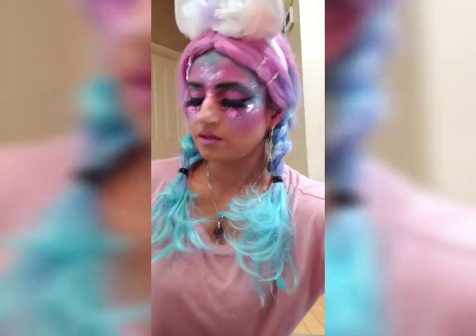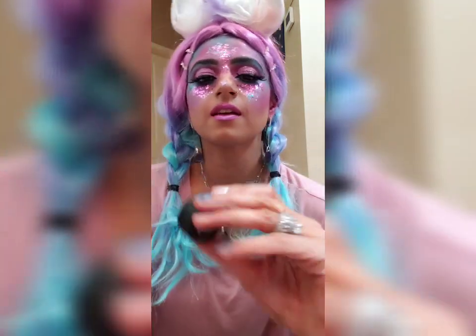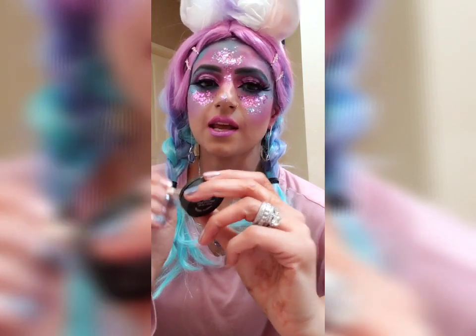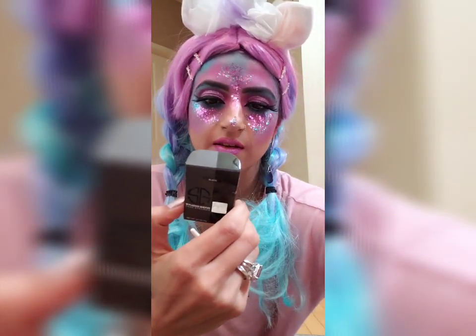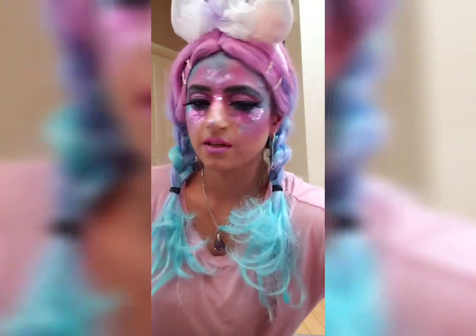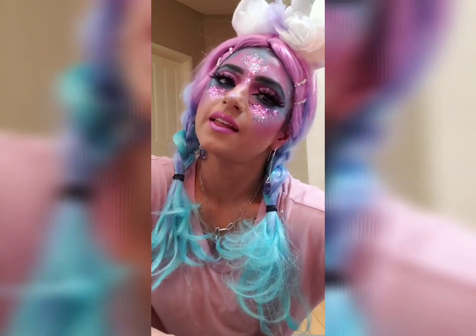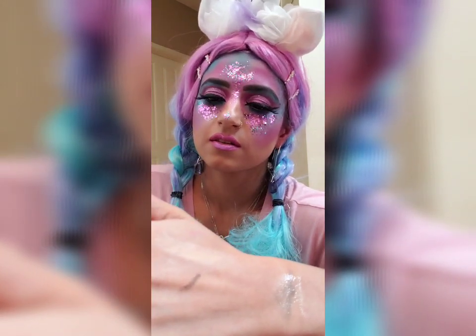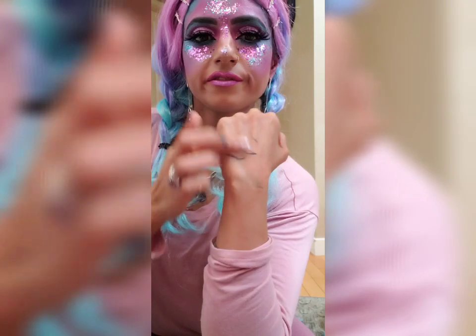I've also been provided an eyeliner brush, so I'd love to swatch the cake eyeliner. That's how it looks — the formula is in a powder form and I believe it's a wet and dry formula as well. I'll try using it wet to see what the outcome is. I'll wet my brush and see how it goes. It is a little waterproof and it is not rubbing off.